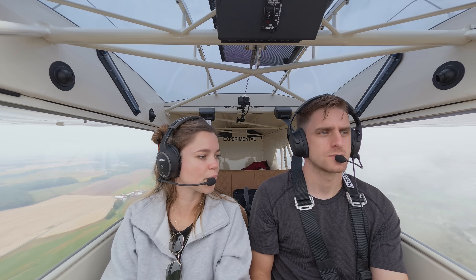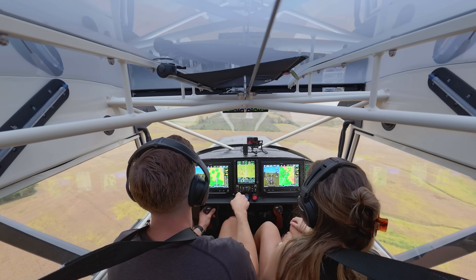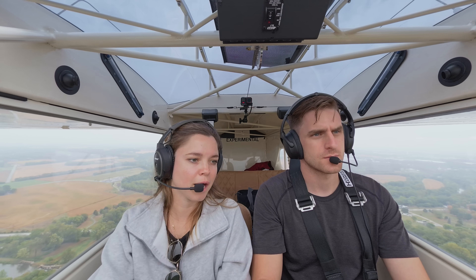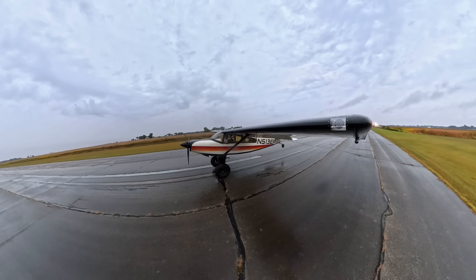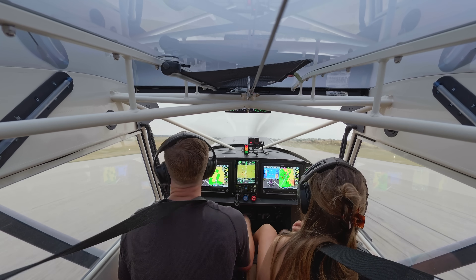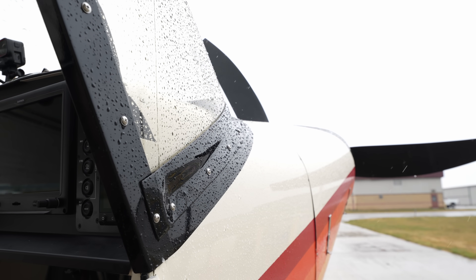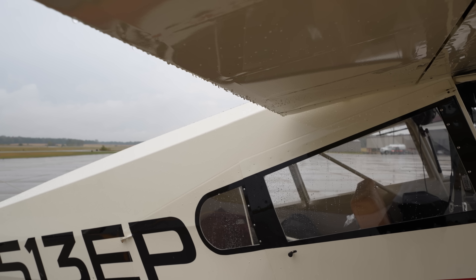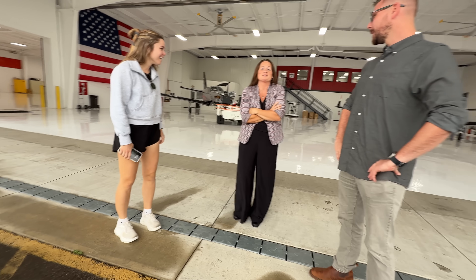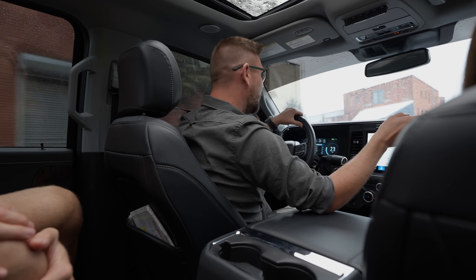I like flying lower — it's way prettier. We made it to Hartzell Field. Right after we landed, Beth and Alex took us around to all of Hartzell's different facilities here in Piqua.